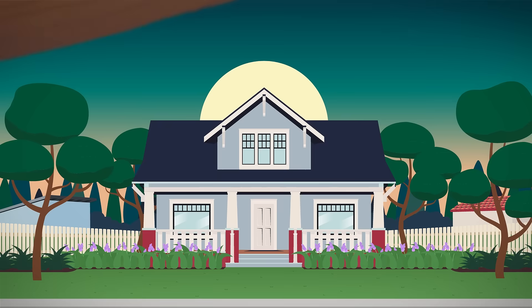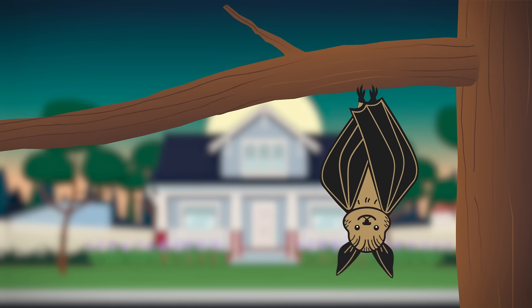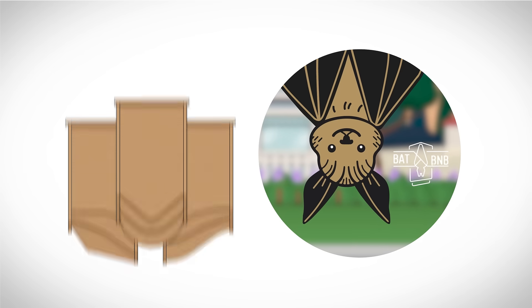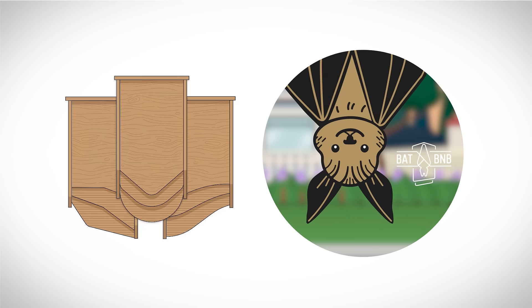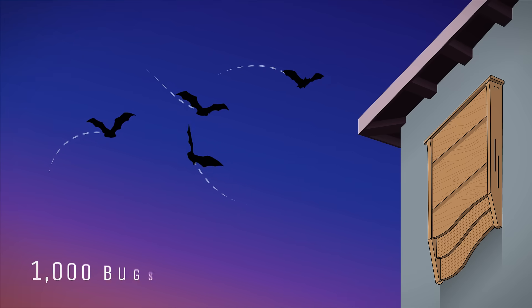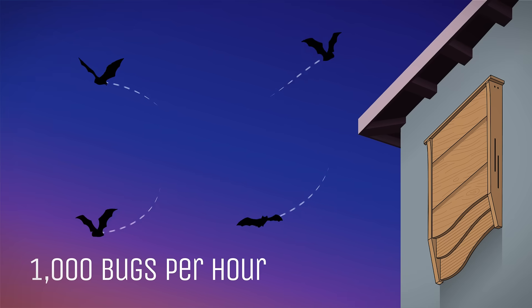But did you know there's been a natural solution all along? Bug-eating bats — introducing Bat B&B, a bed and breakfast for bats. In fact, a common bat can eat up to a thousand mosquito-sized insects in an hour.